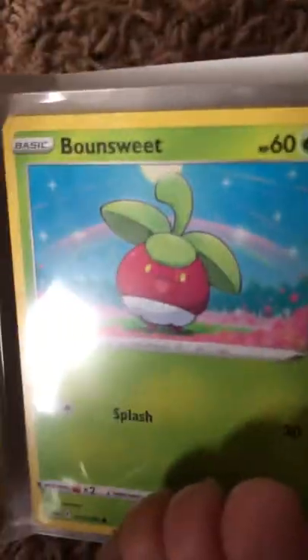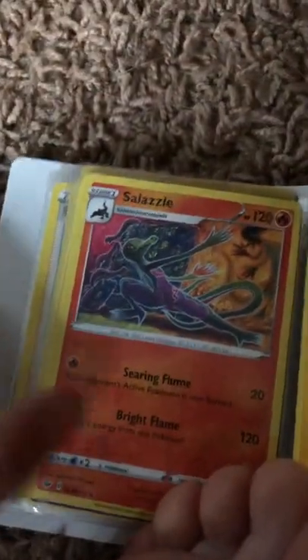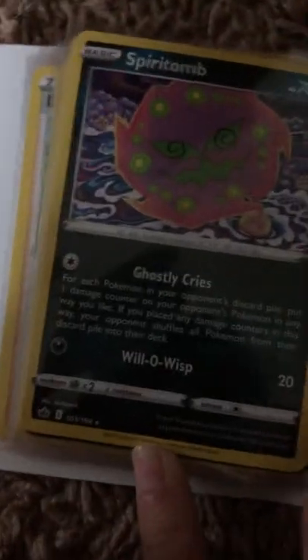Shellder, Bonesweet, Dudunsparce, Mawile, Glowflow - didn't see it. Shore up high golden one - there he is. Sableye, and this energy card - Lightning. Sprintbob, Electric, Diglett, Drizzile, Drizzile. I don't know how to pronounce that name - Dugtrio.